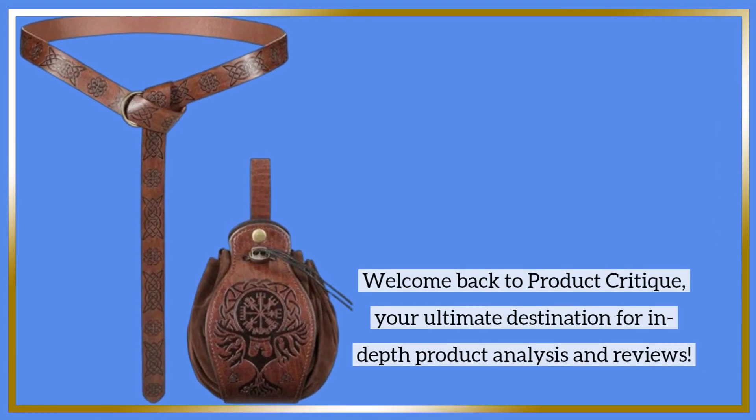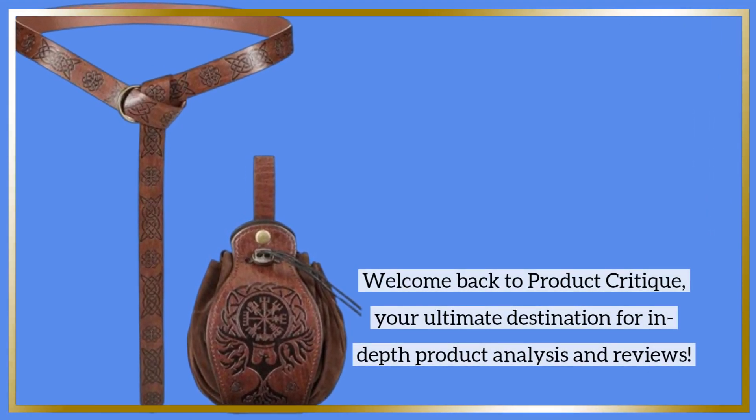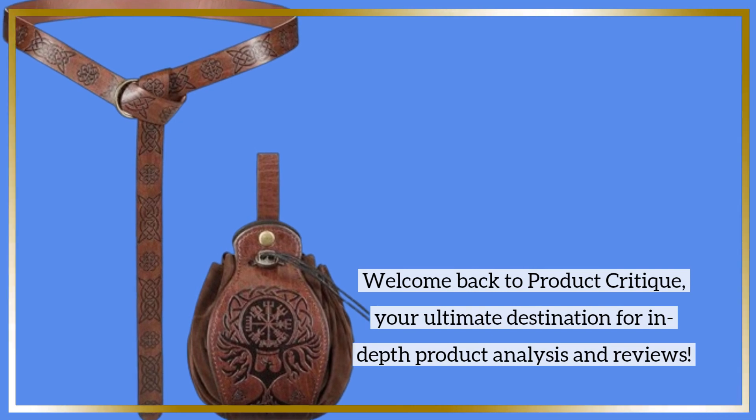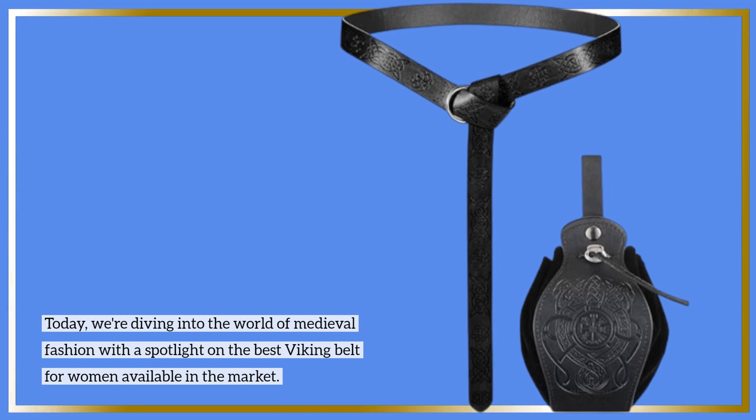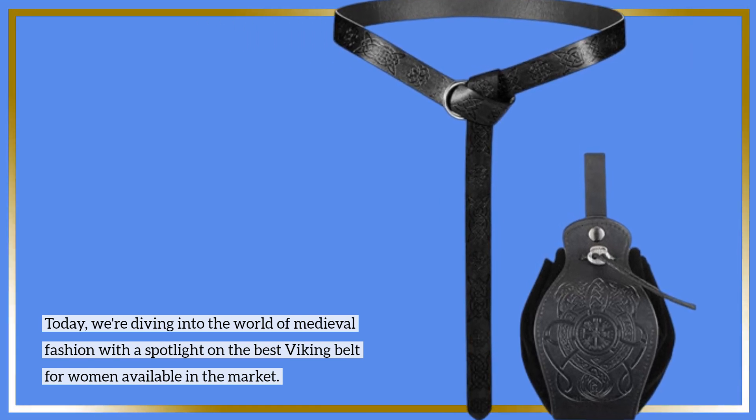Welcome back to Product Critique, your ultimate destination for in-depth product analysis and reviews. Today, we're diving into the world of medieval fashion with a spotlight on the best Viking belt for women available in the market.